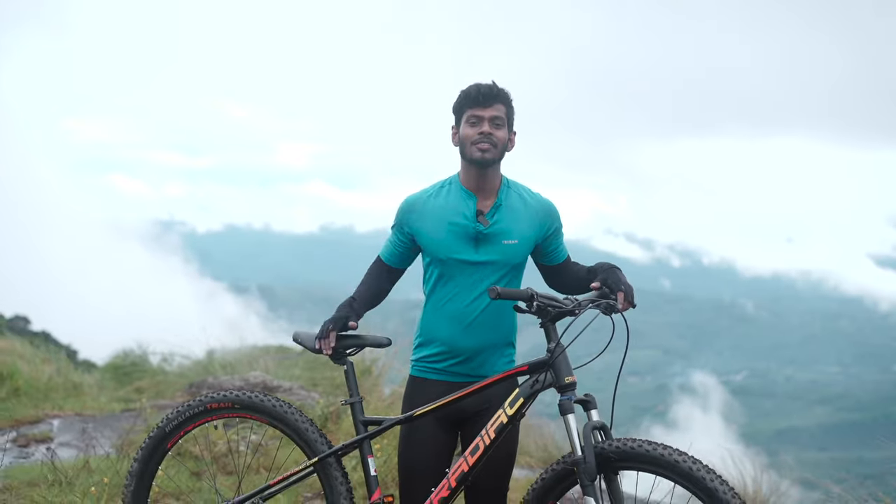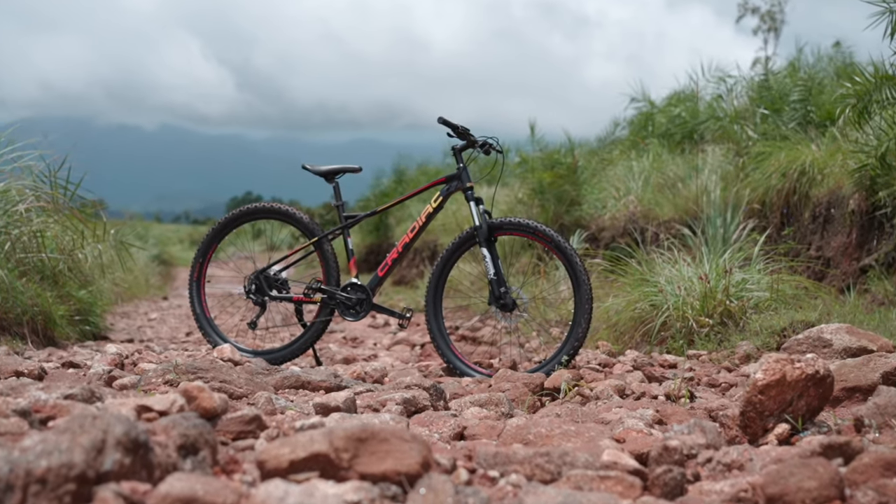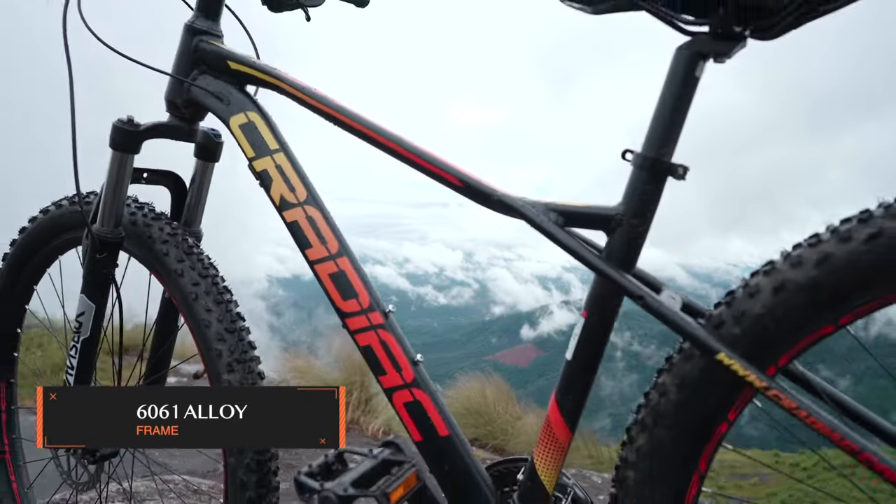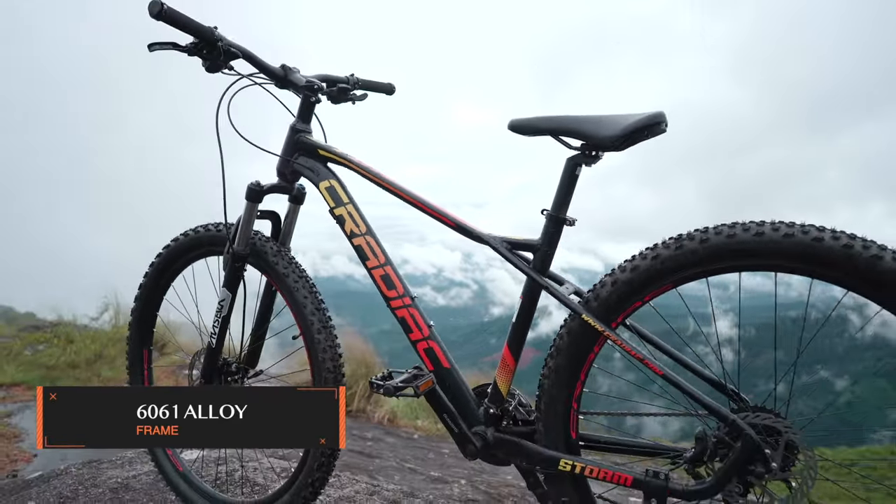This is Kradiac's all-new bike, the Storm. This 27-speed MTB has a lot of features to offer. The Kradiac Storm features a 6061 alloy frame, which is not only durable but also very lightweight. The bike's striking matte black color with red text and graphics gives it a sleek and elegant look.